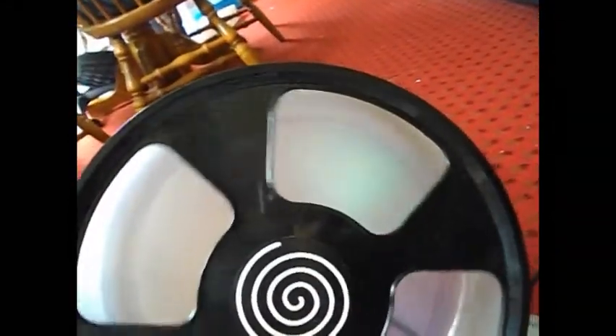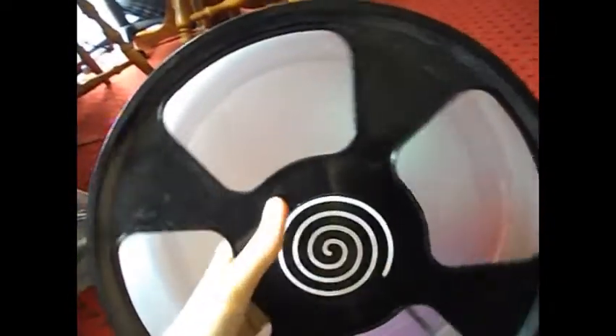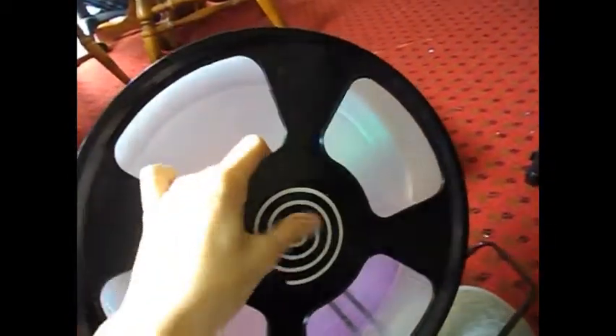This is the Trixie wheel from Zoo Plus. For a Syrian hamster I recommend getting an 11-inch wheel like this one, or getting an 8-inch one depending on the size of your Syrian hamster. But again the bigger the better — make sure your hamster can run on it comfortably.